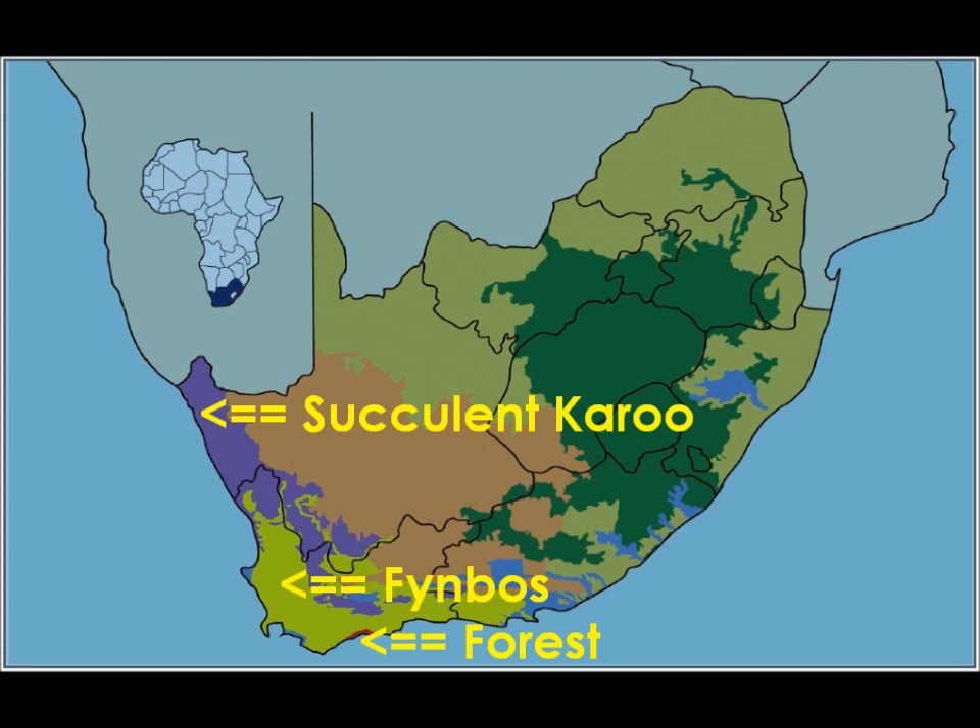We will be discussing three different biomes in this video: the Fynbos biome, the forest biome, and the Succulent Karoo biome.